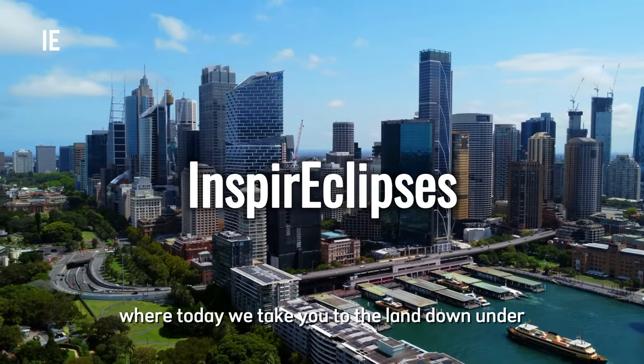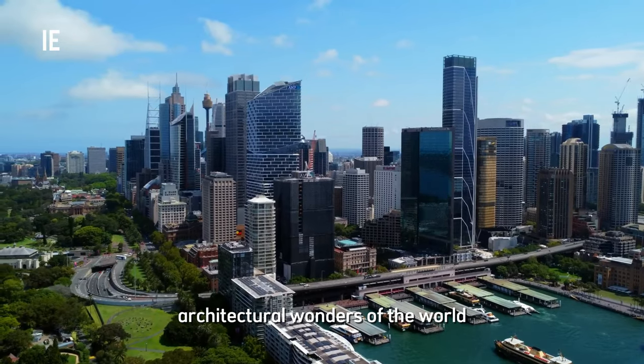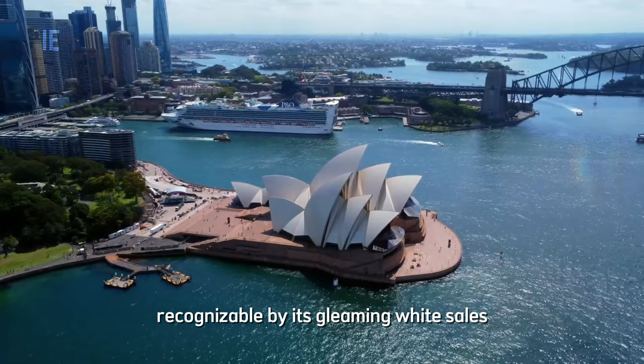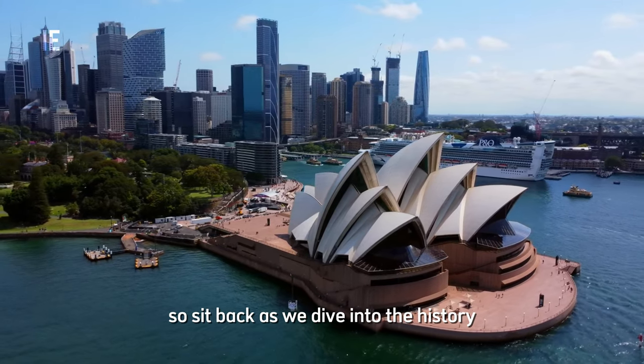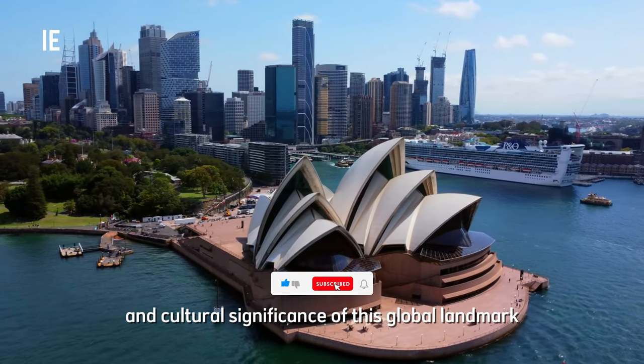Welcome to Inspire Eclipses, where today we take you to the land down under to explore one of the most iconic architectural wonders of the world, the Sydney Opera House. Recognizable by its gleaming white sails, this structure isn't just an Australian icon, but a masterpiece of modern architecture. So sit back as we dive into the history, design, and cultural significance of this global landmark.